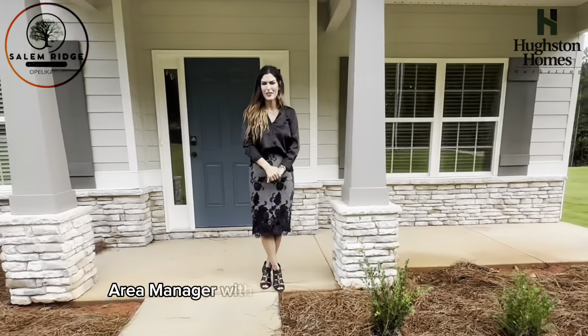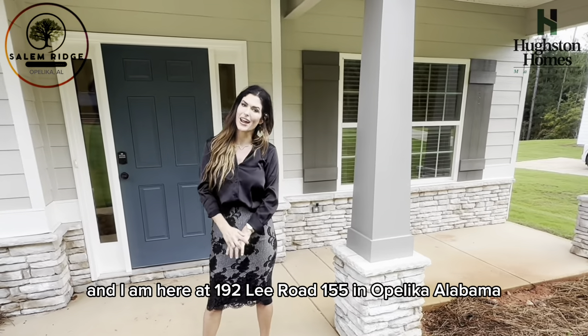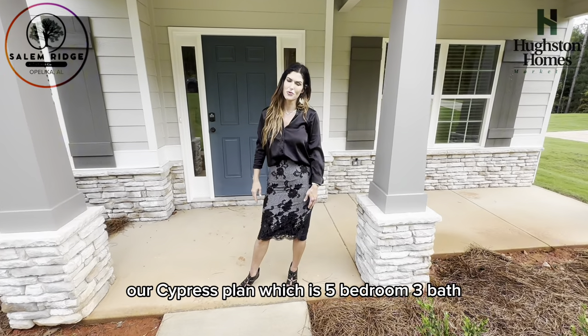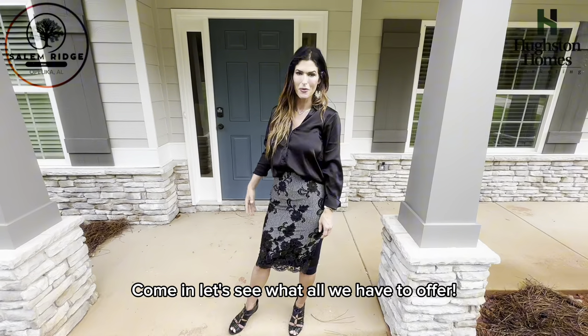Hey, it's Lisa Vansner, Area Manager with Houston Homes in Alabama, and I am here at 192 Lee Road 155 in Opelika, Alabama. Our Cypress plan, which is a five-bedroom, three-bath, 3,151 square feet. Come in, let's see what all we have to offer.